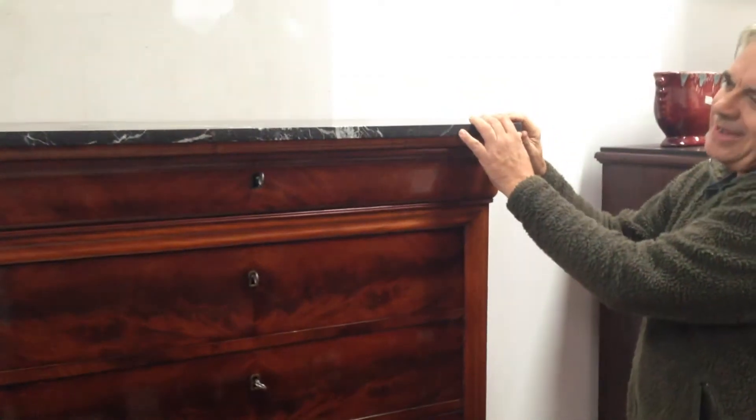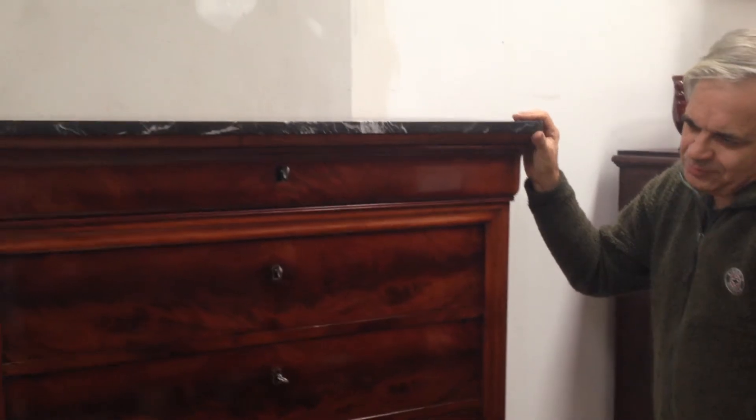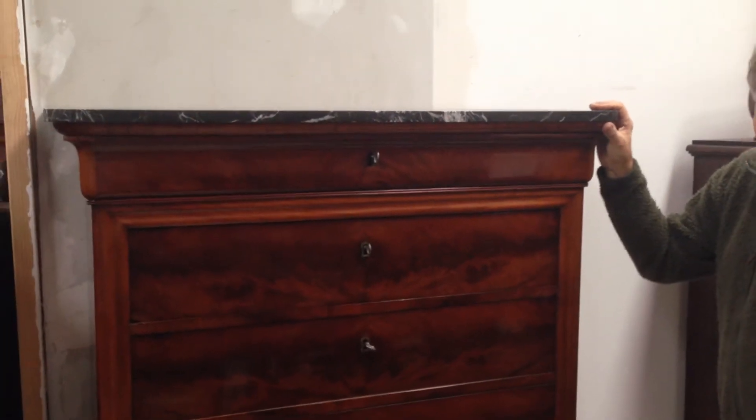And as in the traditional French manner, we have a lovely marble top, a solid marble top. Overall, the chest is in very wonderful and very good condition and a very, very attractive piece for any bedroom.